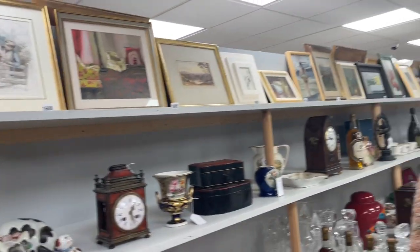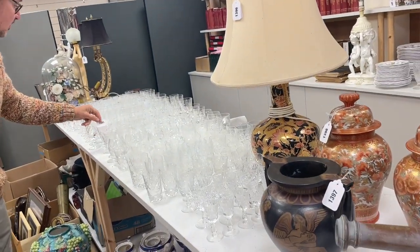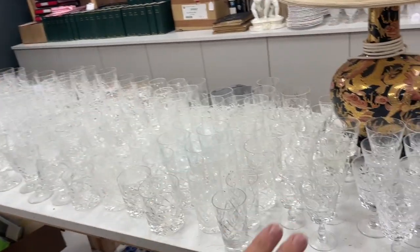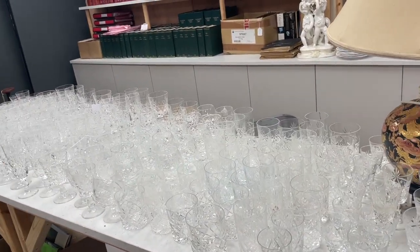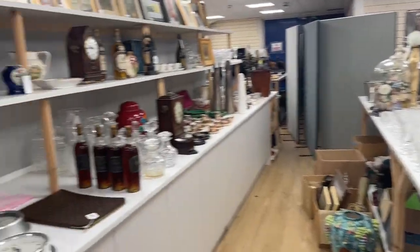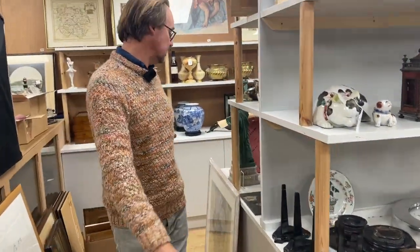I'm looking for more glass — going to talk about more glass just because there's lots of it and we need to shift it. Lot 1395 — this is Royal Brierley. Masses of it, yes. You could use them and tuck them over your shoulder, practically. There are so many there. That one's not in the sale yet — we'll talk about that when it is.